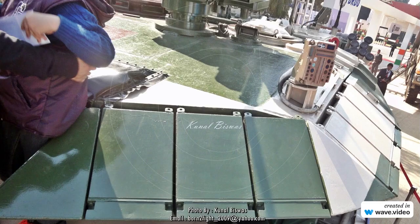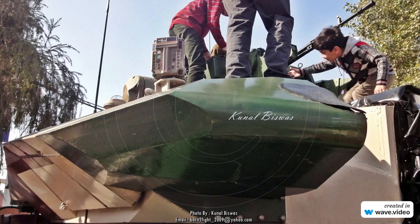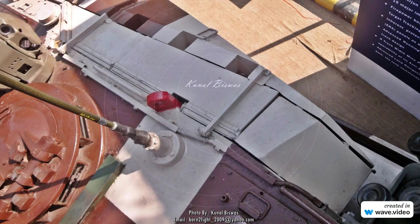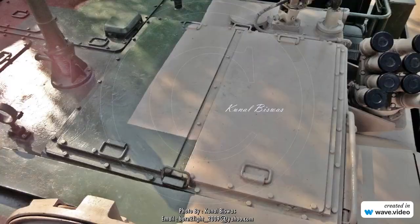This prototype was part of user tests and factory tests, and also a test bed for new Arjun MBT technologies. Arjun 2 Malawian Kwachas is a bit different from Arjun MK1A which is going to be inducted into the Indian Army, with a lot of systems which are foreign in nature likely to be made indigenous with design modifications.